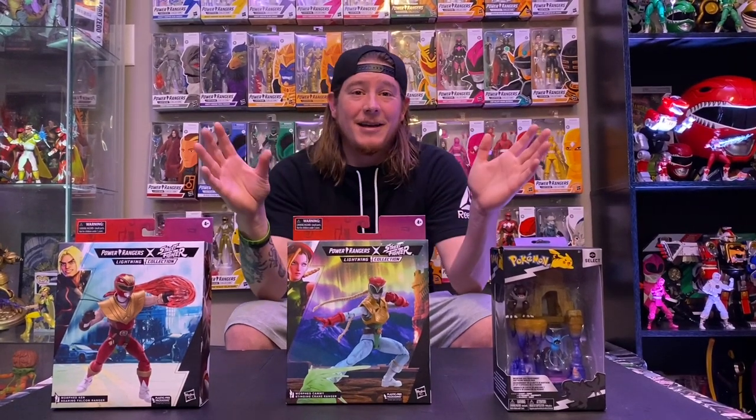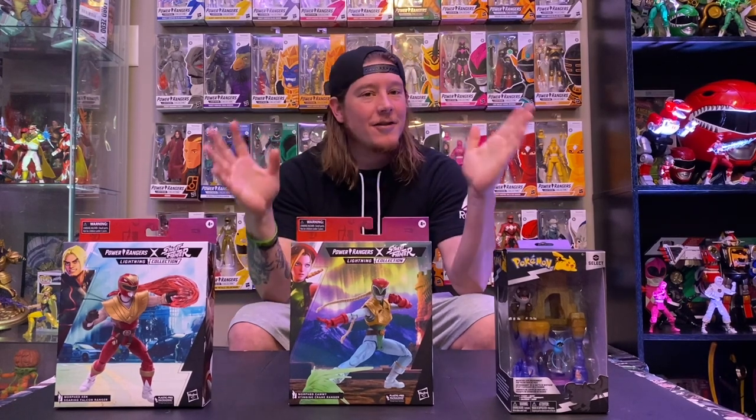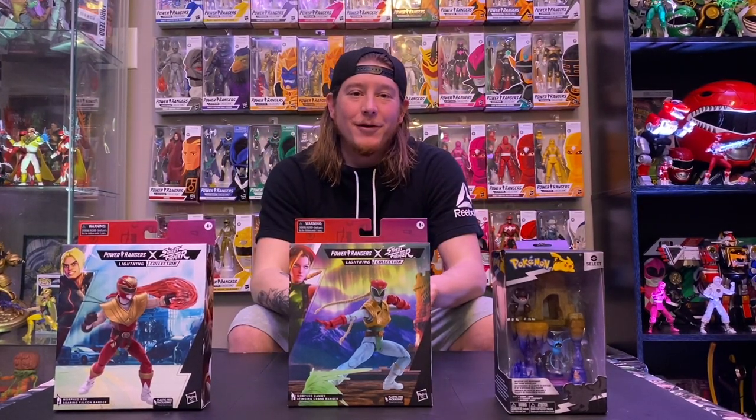What's up, guys? Collector B here. Happy Sunday. We are back with another toy haul. And again, what a disappointing week.